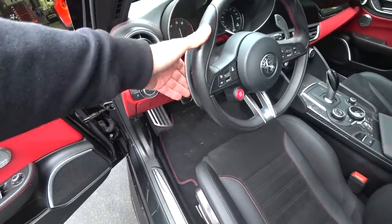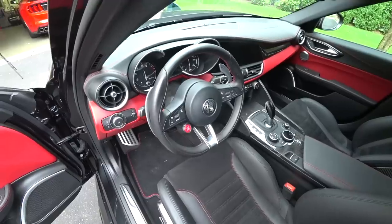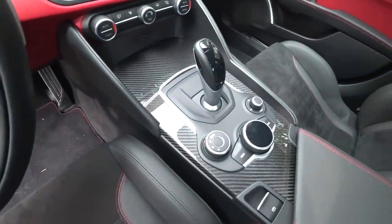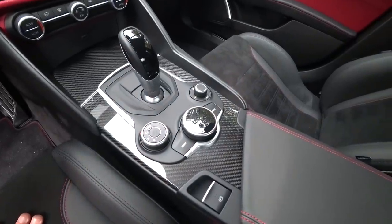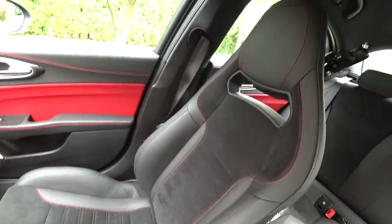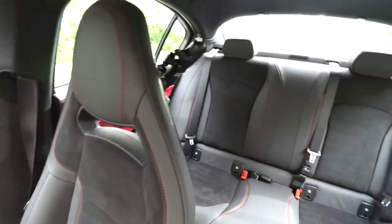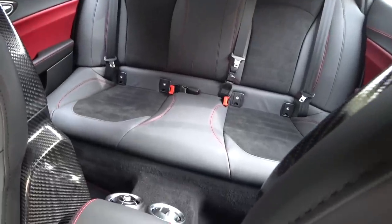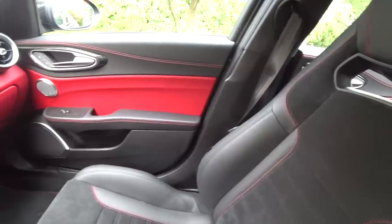It has Ferrari paddle shifters — the longer paddle shifters mounted to the column, which is the way it should be done. A lot of people complained about the drive mode select and the DNA menu. To be honest, I'm getting used to it and it's pretty easy. But you don't buy a car like this to play with technology or apps. You buy this car for the heritage and the driving dynamics. You buy this car to haul ass and have a hell of a good time doing it. And that's just what it does, really, really well.